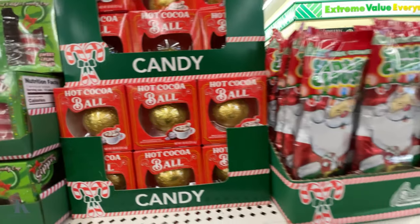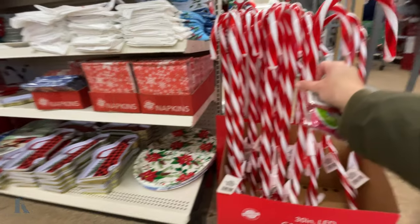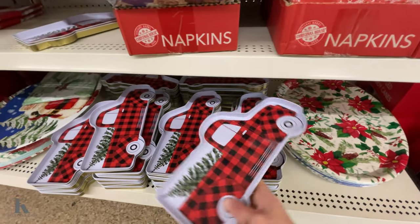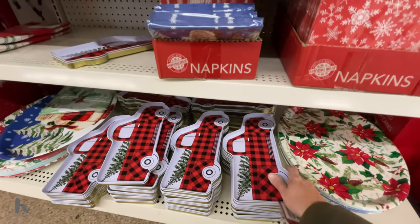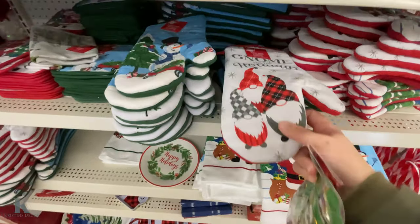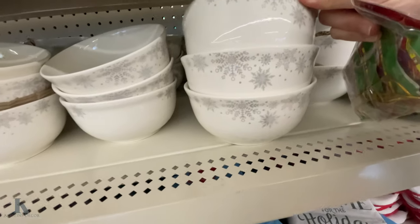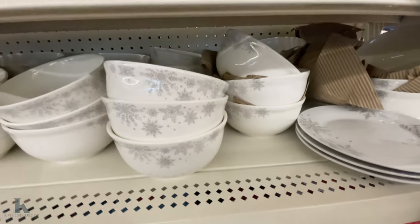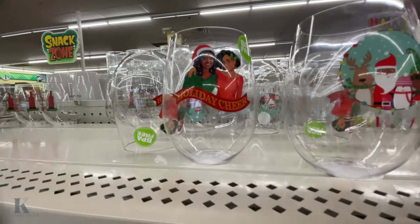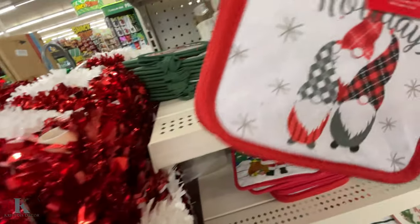There's a little peppermint shot glass and cocoa bombs. These LED candy canes are fun for your walkway — I'm going to get some of these this year, they're super cute. They've got cute little serving trays for putting out appetizers, nice dish towels, oven mitts, pretty snowflake bowls and plates to match, and these little cute Christmas glasses — they even have wine glasses and little pot holders.